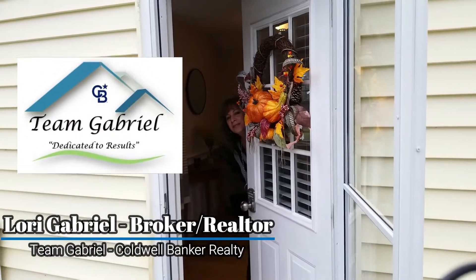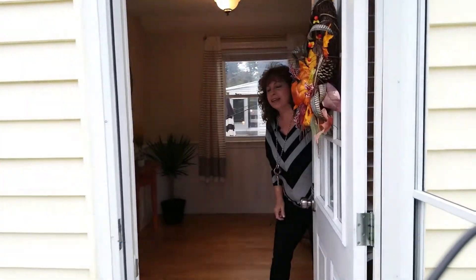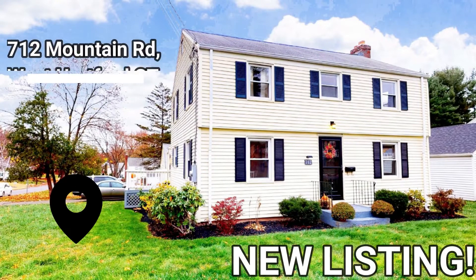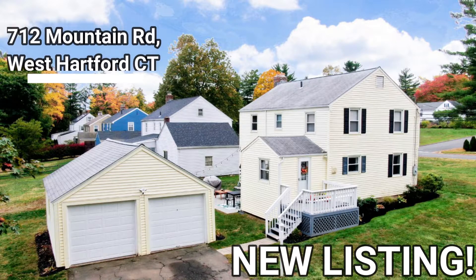Hi, Lori Gabriel, Team Gabriel Coldwell Banker here, and I'm standing at our newest listing at 712 Mountain Road in West Hartford, Connecticut. Come on in.